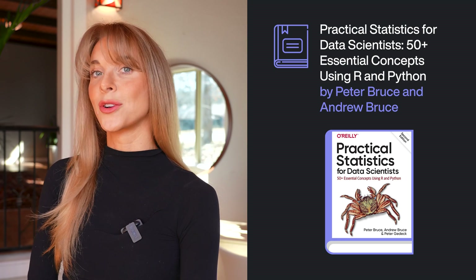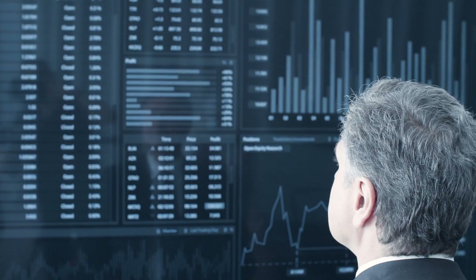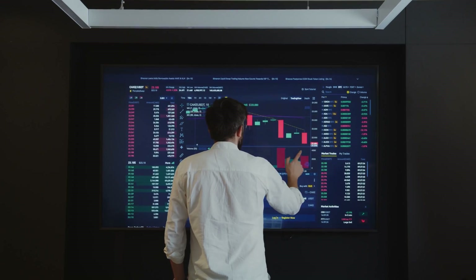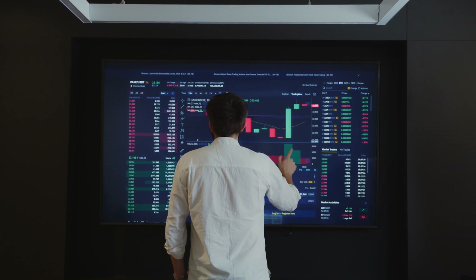Practical Statistics for Data Scientists: 50-plus essential concepts using R and Python by Peter Bruce and Andrew Bruce. As a data scientist, understanding statistics is crucial, which is why this book is ideal for getting a better understanding of the subject. You can discover a handbook with clear examples for Python and R that explains how to avoid using statistical methods improperly in data science and offers guidance on what matters and what doesn't. When you are uncertain, you can always refer back to the information in this book. It will be a valuable ally.